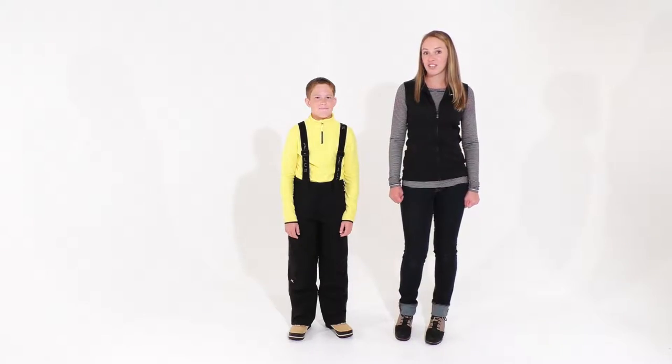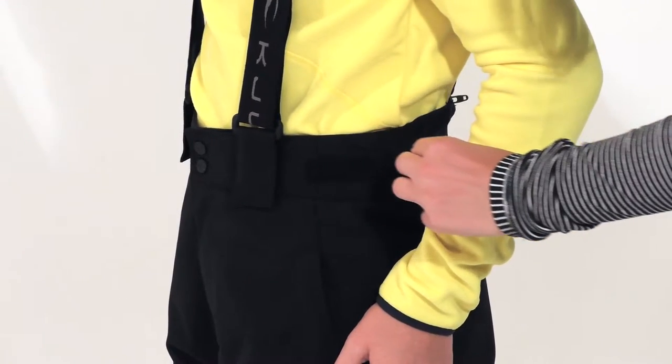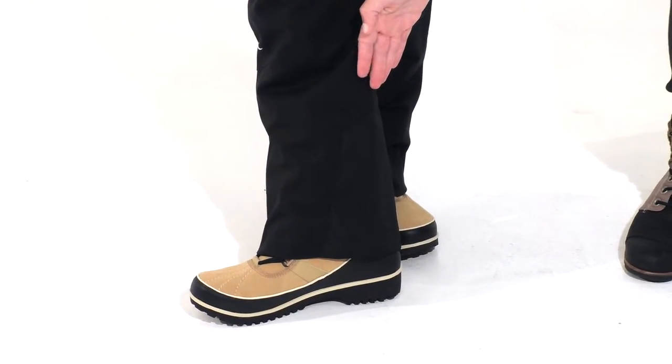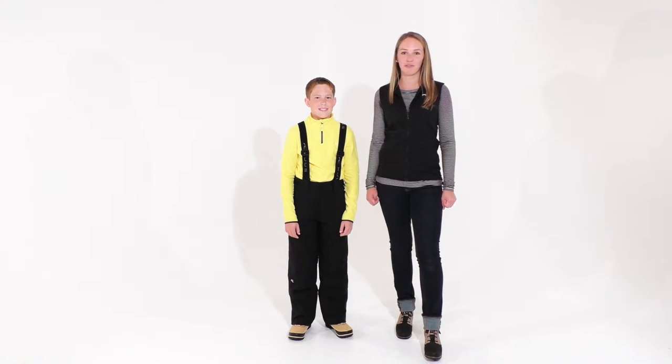There are some other fun features including removable suspenders, an external waist adjuster, and an outside ski edge protector on the bottom. There's also a personalized nameplate on the inside, so they're ski school friendly.